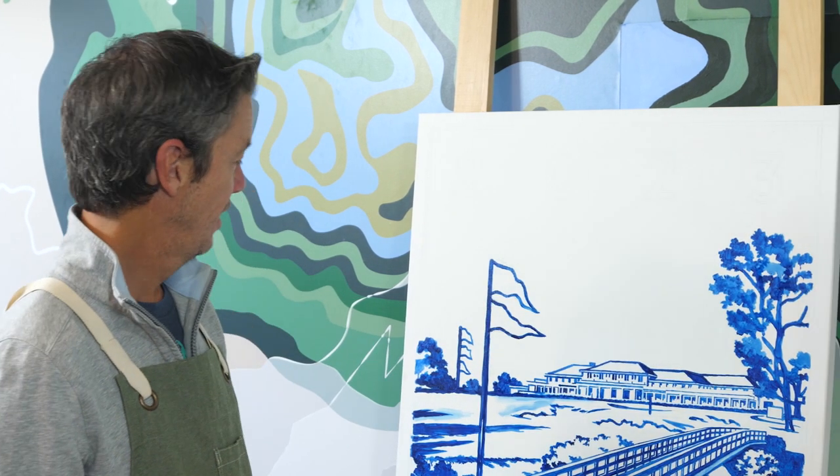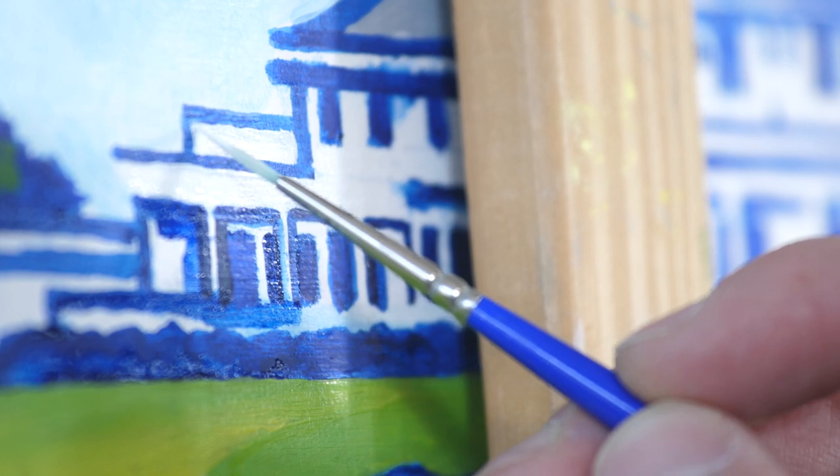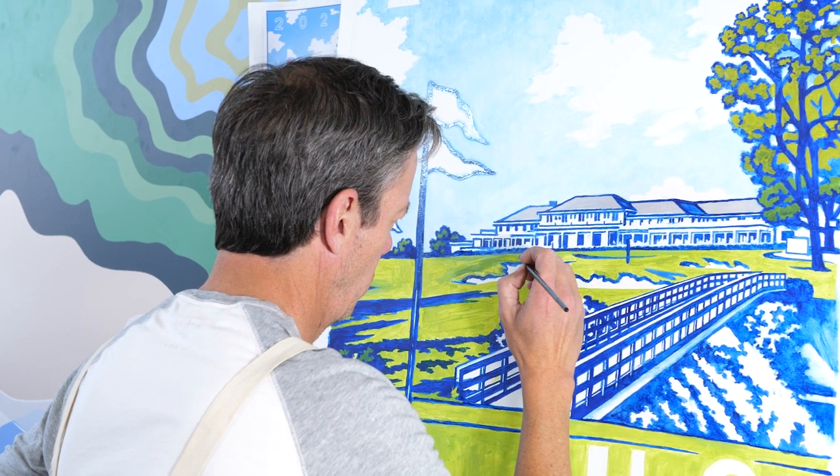As you can see, I have the underdrawing done — or underpainting — fairly detailed, with all the main elements blocked in just where we want them. And now we're at the point in the painting, which is very exciting, which is when we start dropping in some of the body colors.